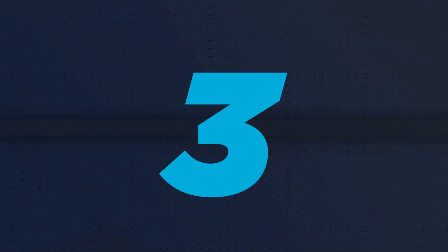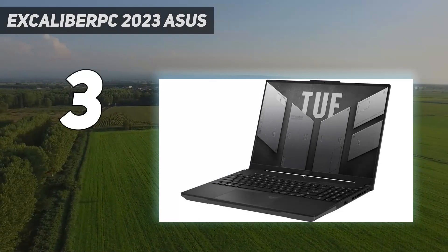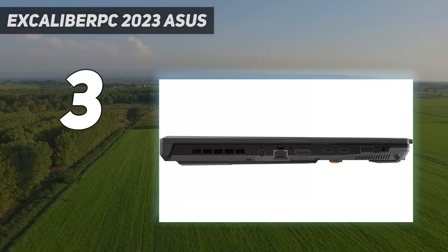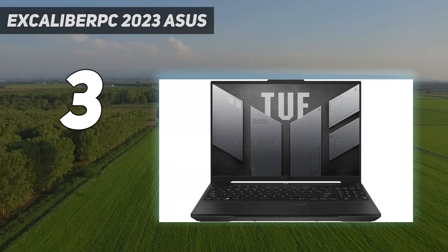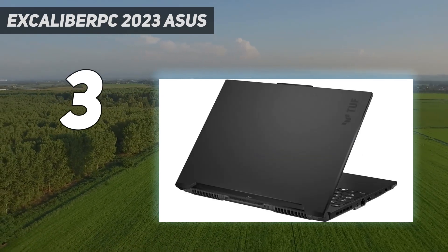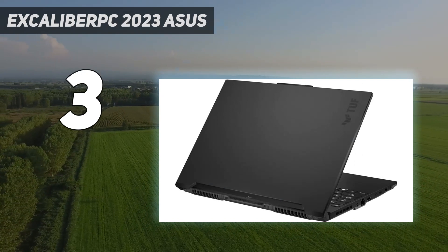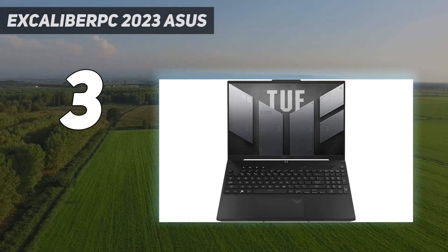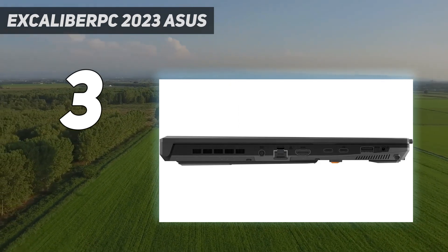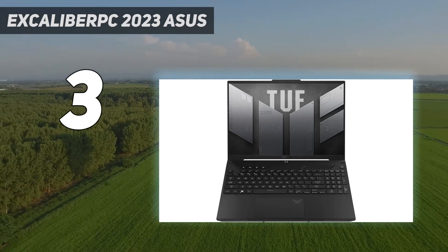At number 3, for gaming within a budget price range, we recommend the ASUS TUF Gaming A16 Advantage Edition 2023, a 16-inch all-AMD model. For around $1,000, you can get this laptop with a Ryzen 7 7735HS CPU, Radeon RX 7600S GPU, 165Hz FHD display, 16GB of RAM, and 512GB of storage.